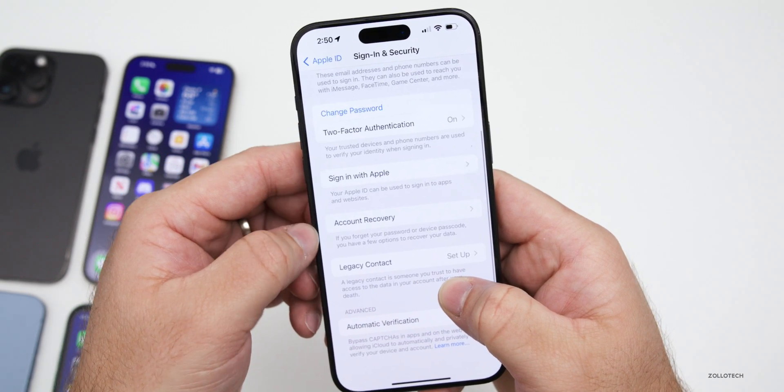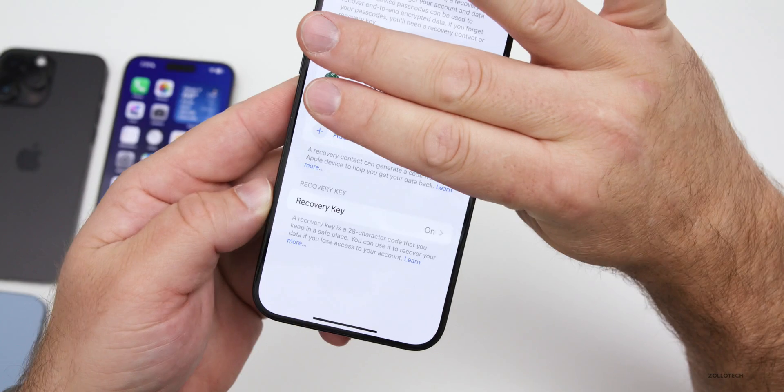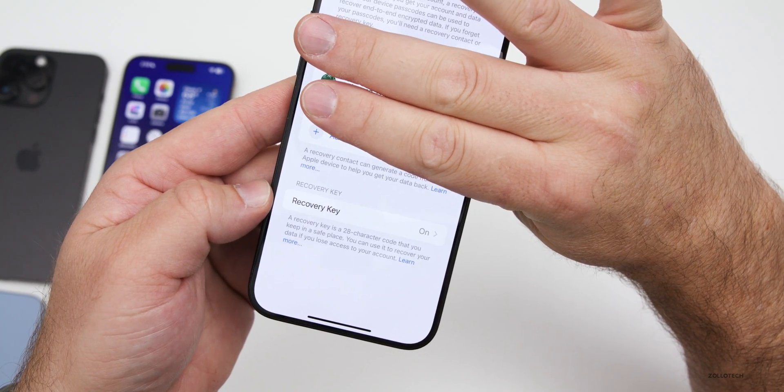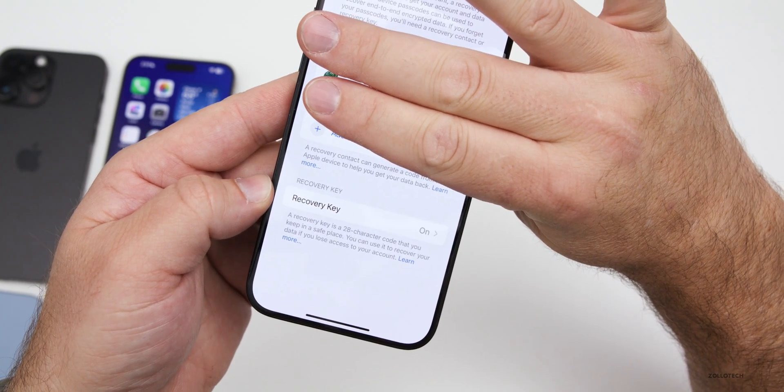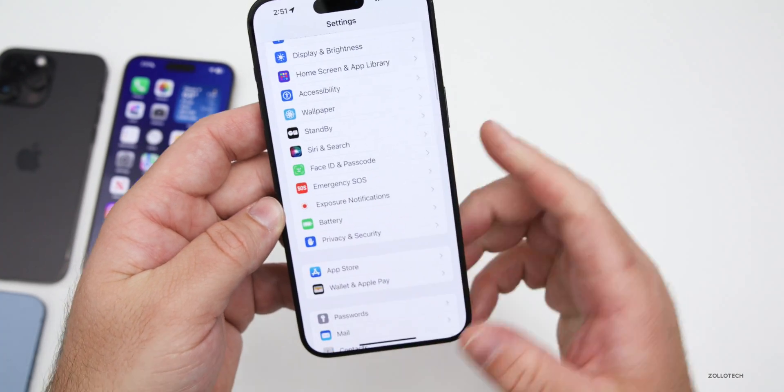In Settings, go to your account, then Sign-In & Security, then Account Recovery. At the bottom you'll see Recovery Key. If you have that enabled it should help, but don't lose that recovery key or you won't be able to gain access to your device.